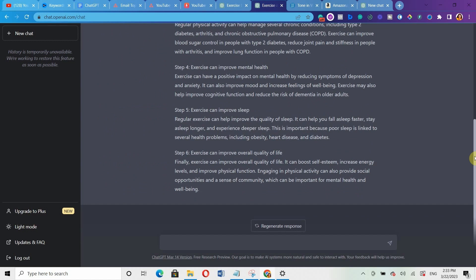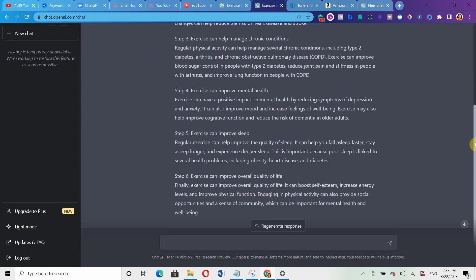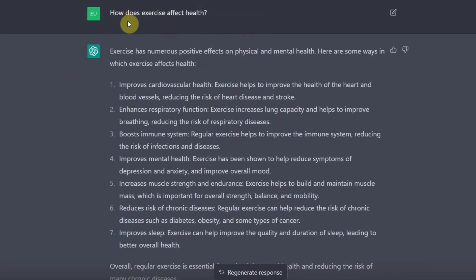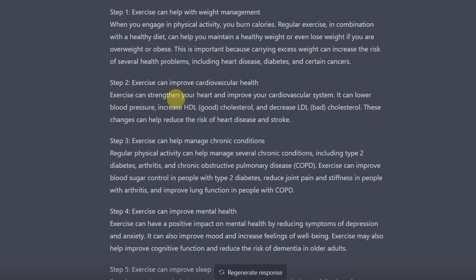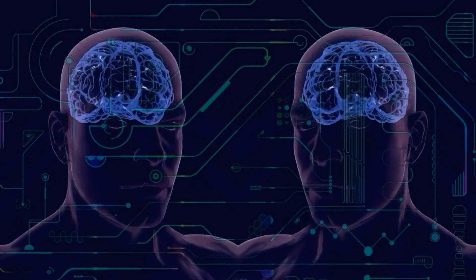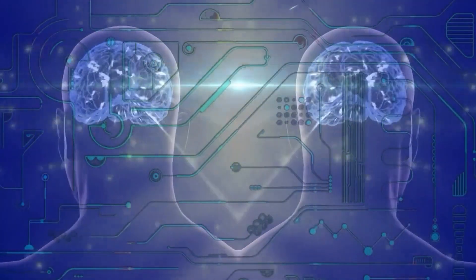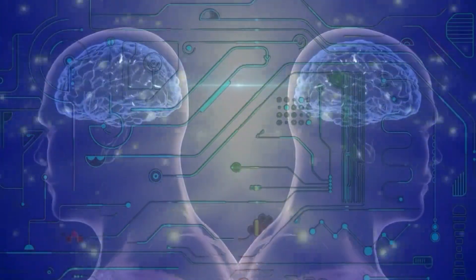Now let's compare this result with the other response it generated when we did not use 'let's think step by step.' Can you see the difference? In the version without it, it just listed points and gave only one sentence of explanation each. But when we used 'let's think step by step,' it gave us an in-depth explanation on how exercise actually affects health.